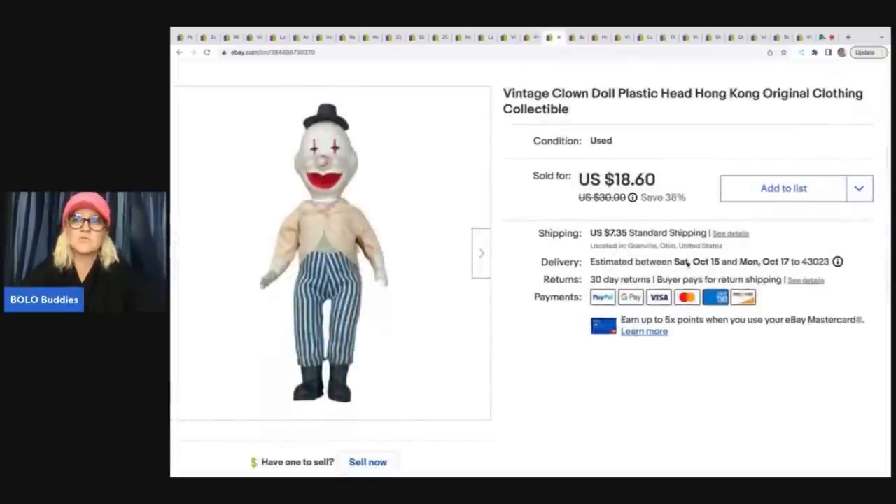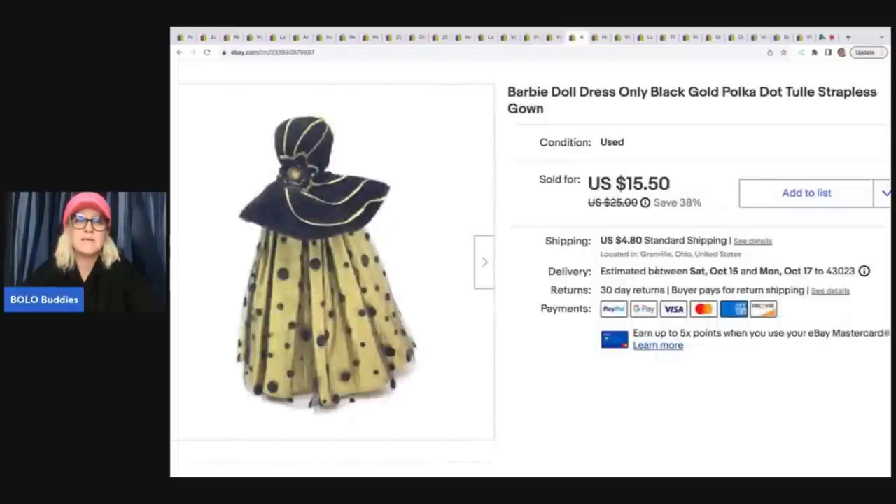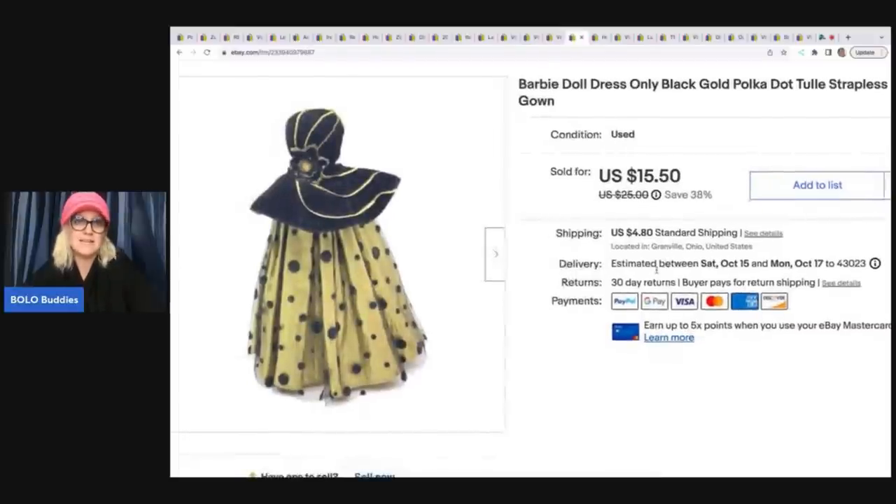I sourced this at a garage sale and have footage of it in a video. I got it for around $1.50 — I bought a bag of dolls and averaged it out. Sold this for $18.60 plus shipping.